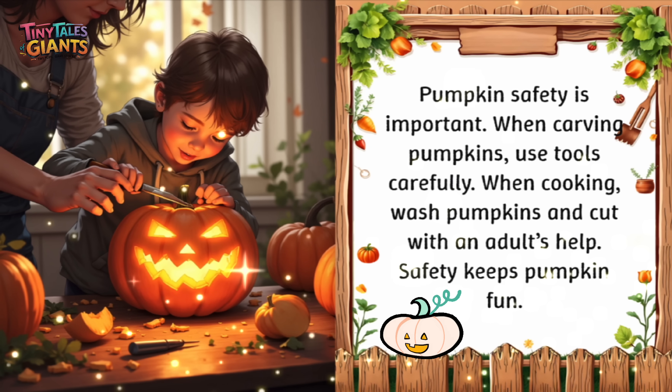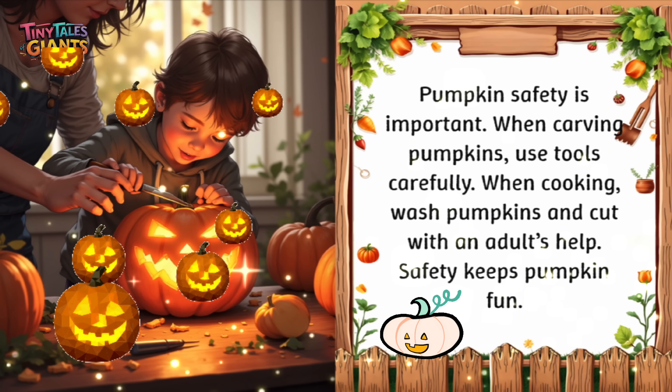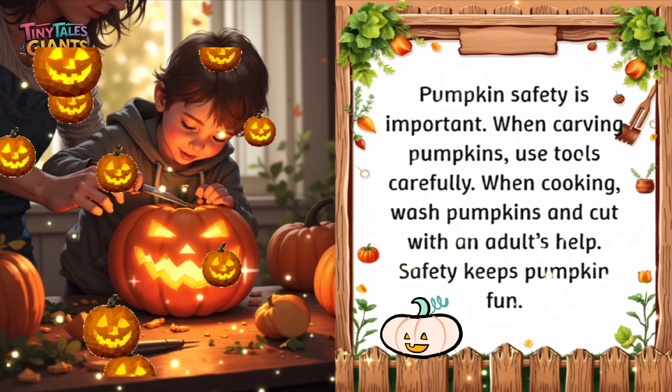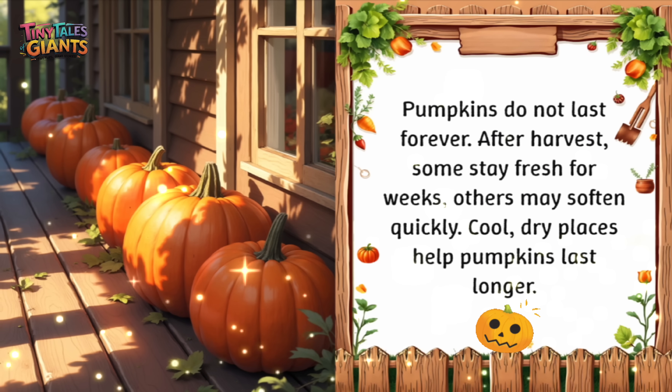Pumpkin safety is important. When carving pumpkins, use tools carefully. When cooking, wash pumpkins and cut with an adult's help. Safety keeps pumpkin fun. Pumpkins do not last forever. After harvest, some stay fresh for weeks while others may soften quickly. Cool, dry places help pumpkins last longer.